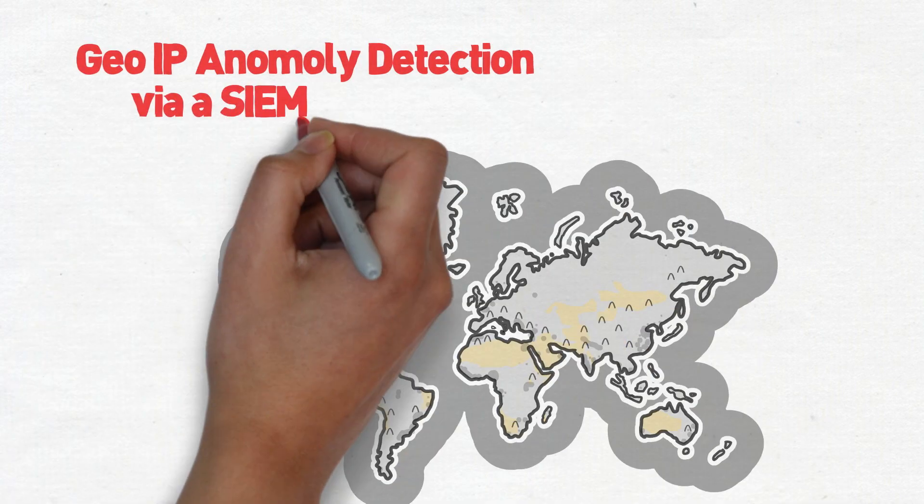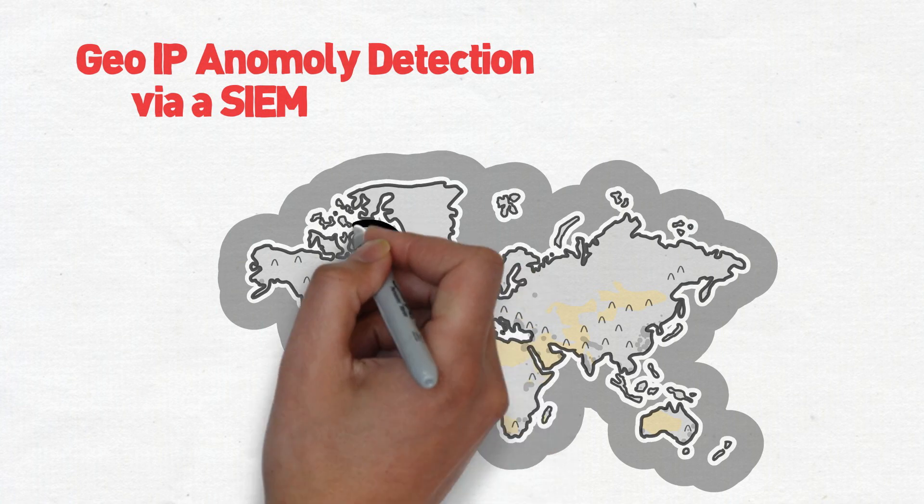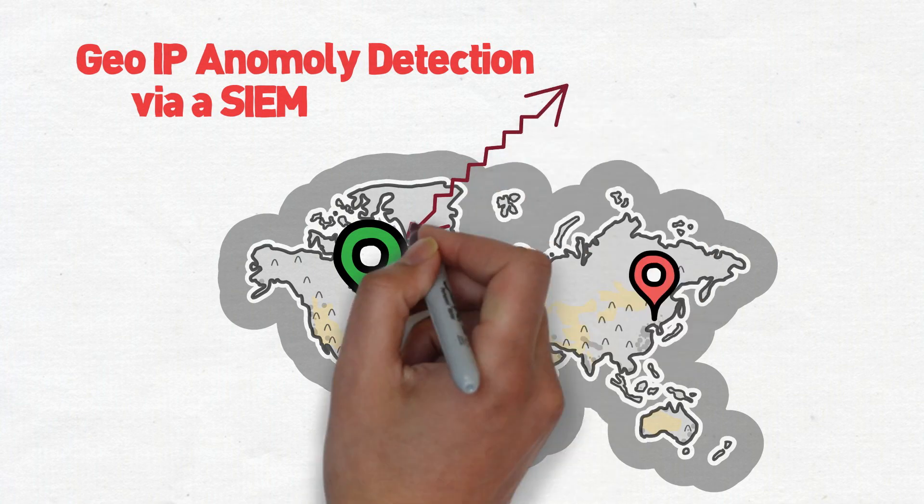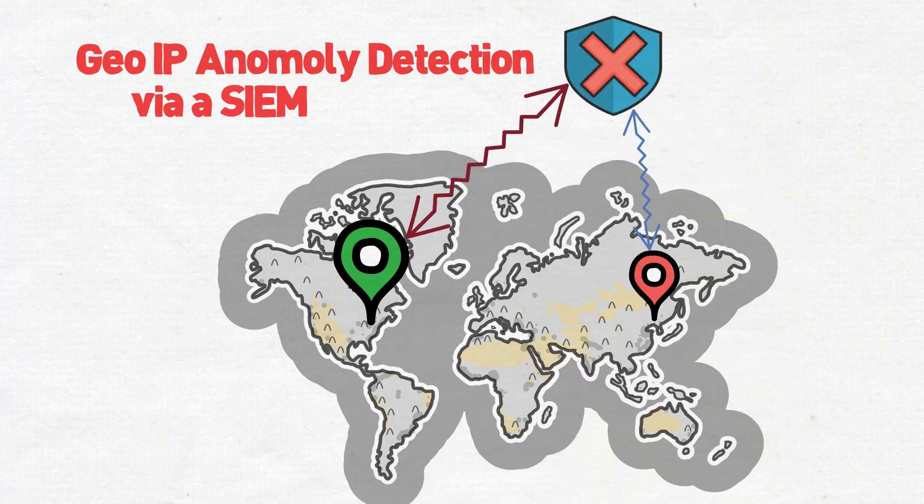A good use case is geolocation detection using a SIEM. If a user traditionally logs in via Atlanta, Georgia but then randomly logs in through Beijing, an alert should fire indicating the account was compromised and the account should be automatically quarantined.